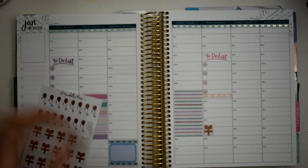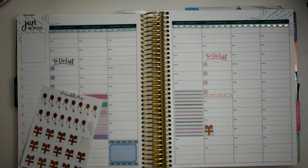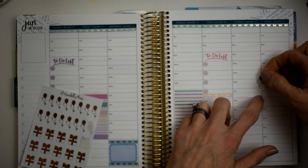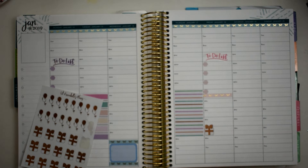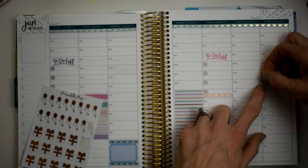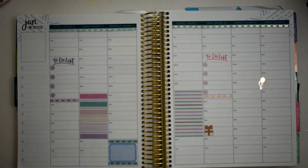I'll put the present sticker on Friday so I remember to get a gift. Then I'll use this little balloon sticker for the party — let me check my list, the party is at 12 o'clock. I'll move that right here. I know I don't have anything on Sunday at 12 because we'll be at church, so I'm going to put that balloon right there on Saturday for the party. I wanted to make sure I did not forget that.